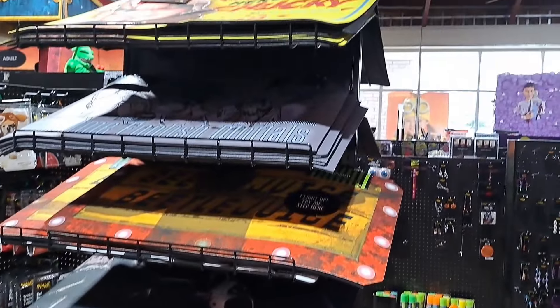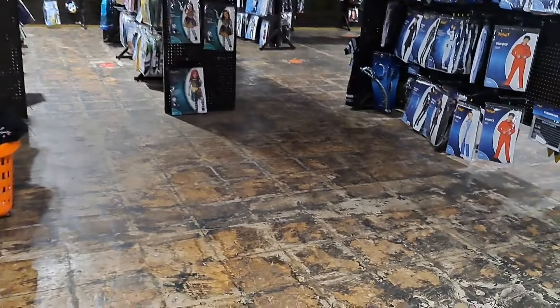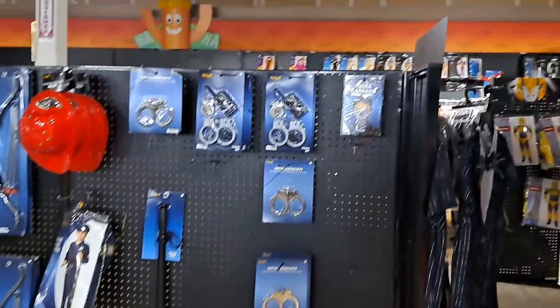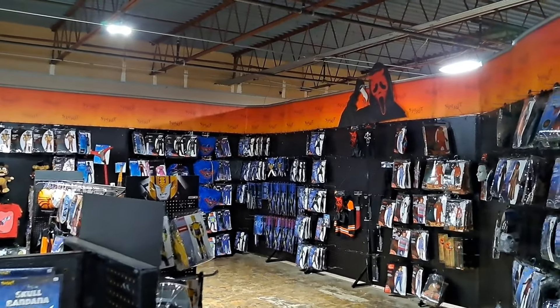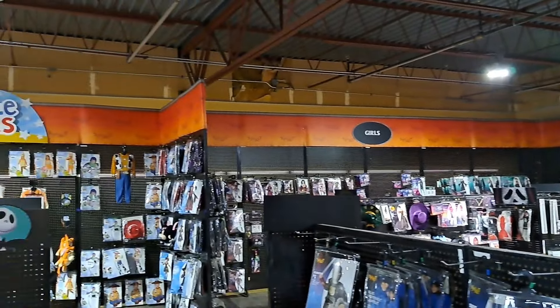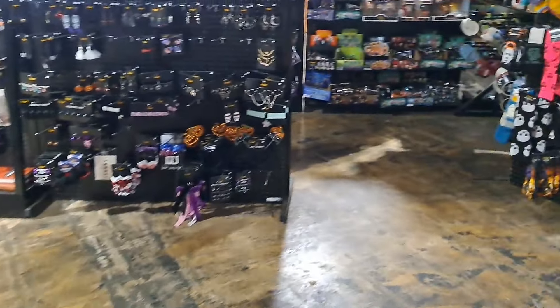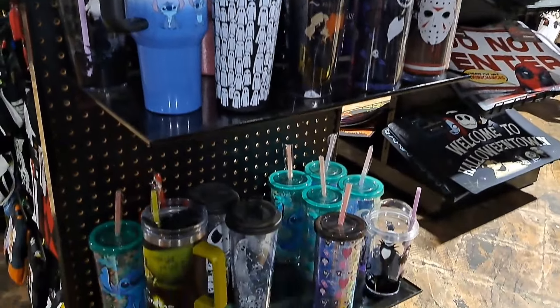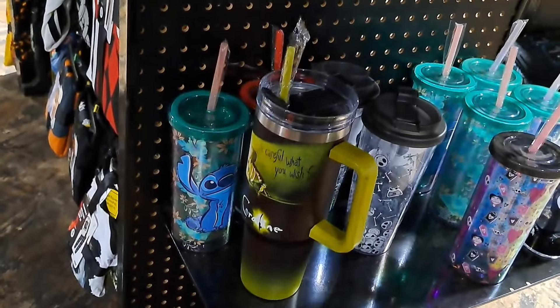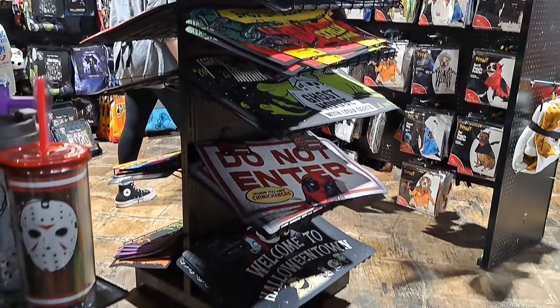Got some bobbleheads and Funko Pops — lots of Beetlejuice guys. Pretty cool. Got the plush, the lady on here, pretty fun. Got those awesome Sam little ceramic figures. Tons of signs. I really want this bobblehead with the Madge.